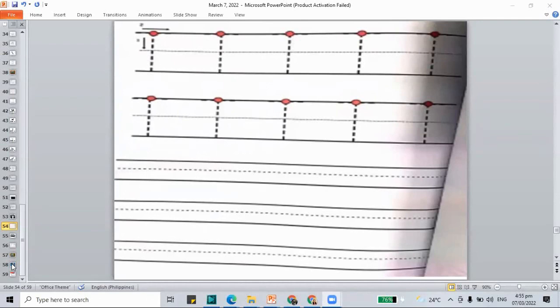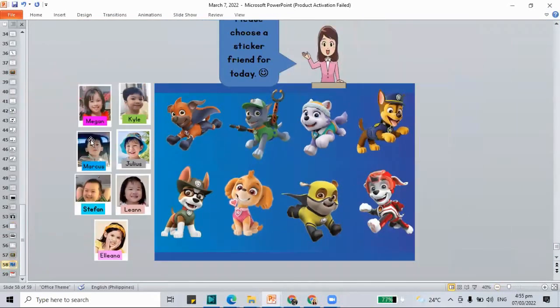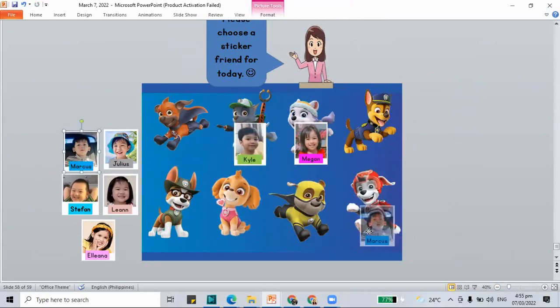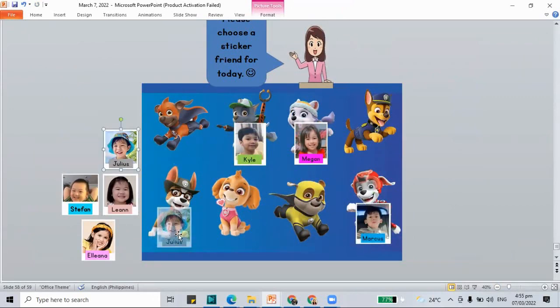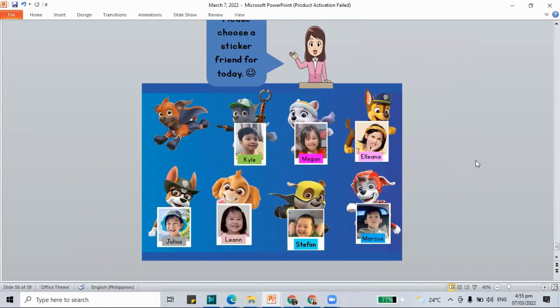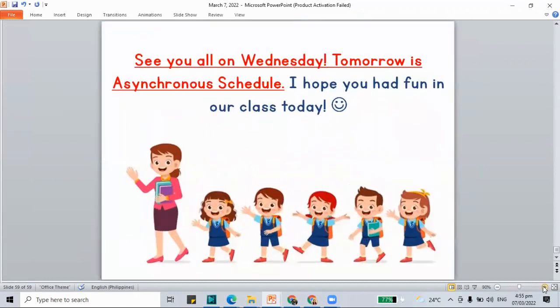Since this is the last part of our work, if you're done already, good job. Let's give out sticker friends: Megan goes to Everest, Kyle to Rocky, Marcus to Marshall, Julius to Tracker, Stefan to Rubble, Lian to Sky, Eliana to Chase. Good job for working today. I will see you on Wednesday because tomorrow is a synchronous class schedule. Please finish your work. Bye-bye.